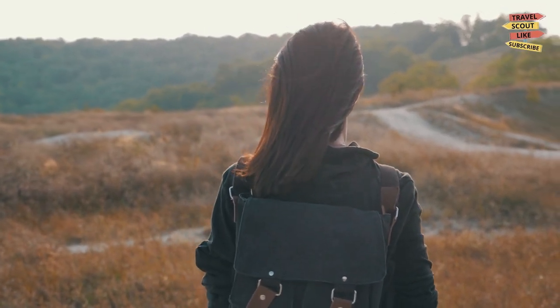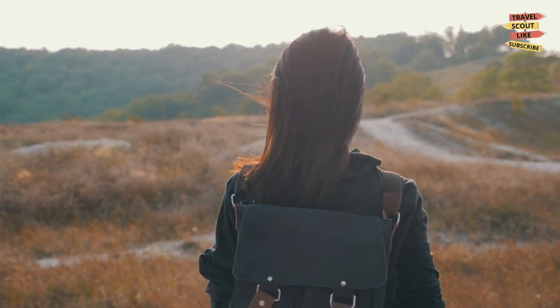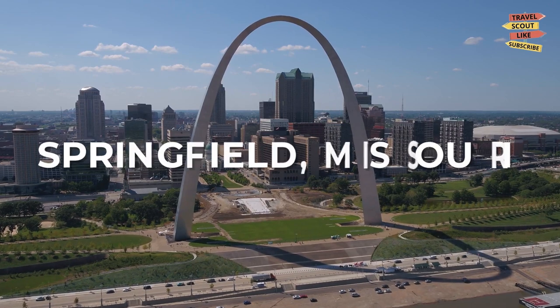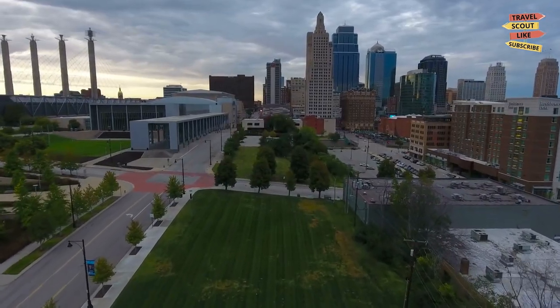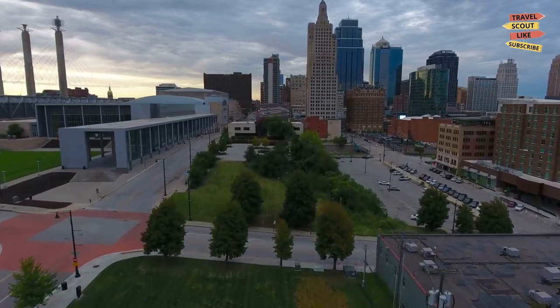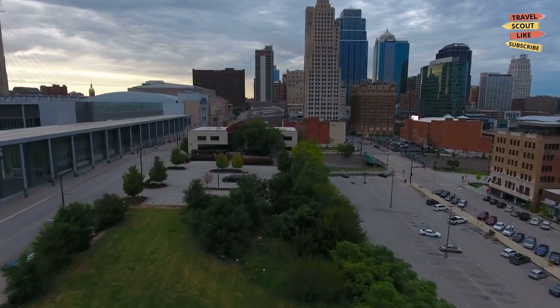Hey there, fellow travelers! Welcome back to Travel Scout, your ultimate guide to exploring the world. I'm your host, and today we're heading to Springfield, Missouri — a city filled with charm, history, and exciting attractions. From its vibrant downtown to its natural beauty, Springfield has something for everyone. Let's dive into the best things to do in Springfield, Missouri.